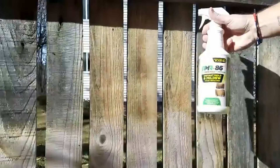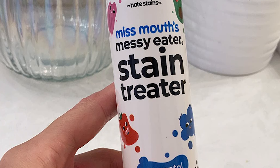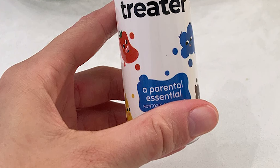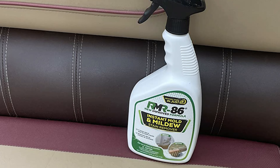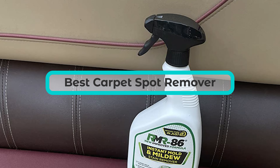Carpet spot removers are essential for removing stubborn stains and keeping your carpets looking fresh and clean. With so many options available, it can be difficult to choose the best one. To help you make an informed decision, we've compiled a list of the best carpet spot removers on the market.